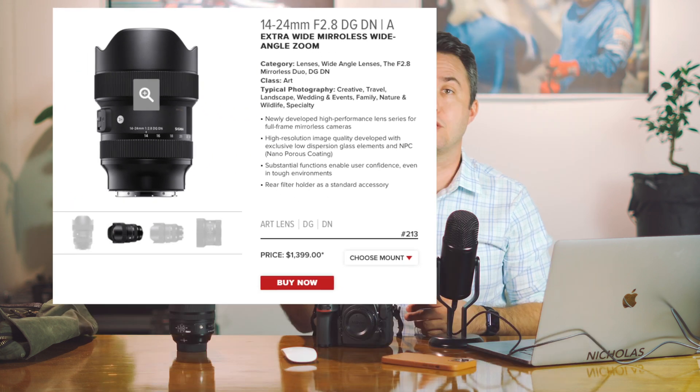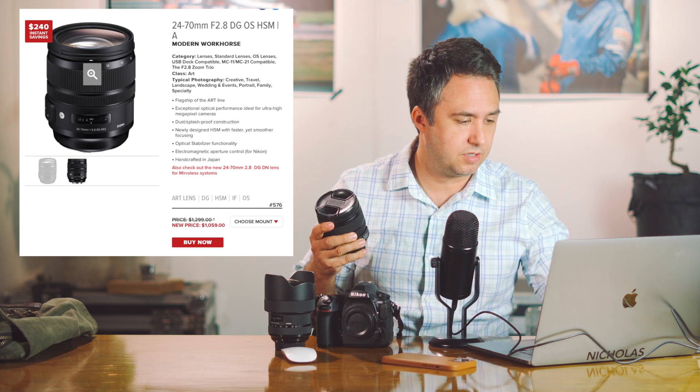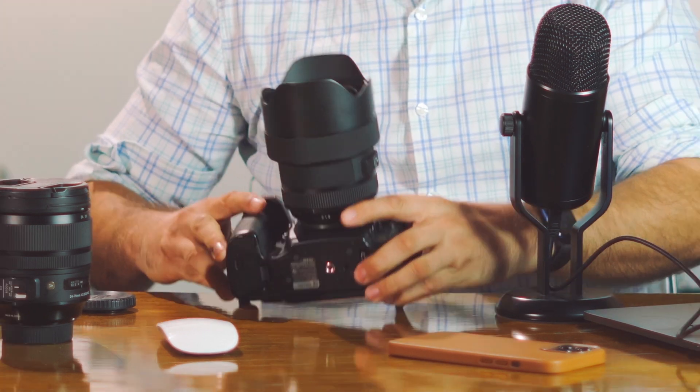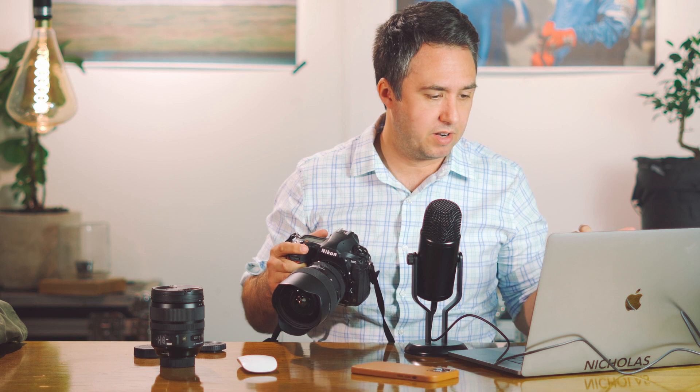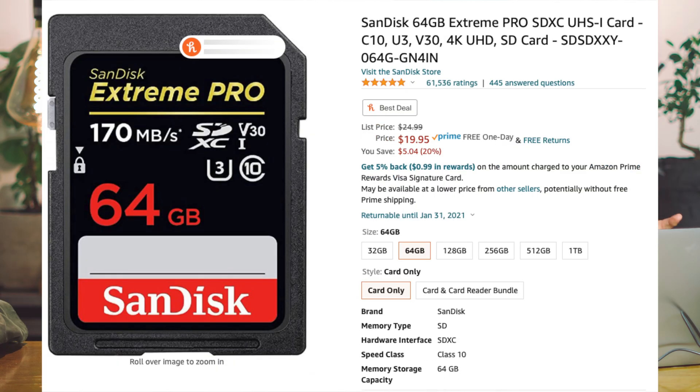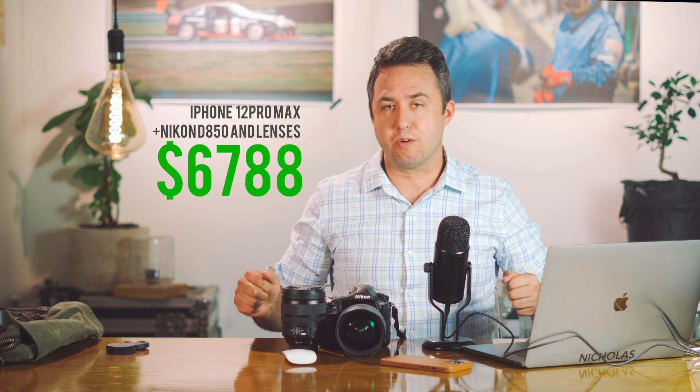Out of the box, the D850 can't take pictures at all — you need a lens. The wide 14-24mm from Sigma costs $1,399, and the 24-70mm also from Sigma is $1,059 — it's on sale. Now it can take pictures, but it can't save them. This thing doesn't have any onboard memory, so you need memory cards. The D850 has two memory card slots: a QXD and an SD card. The QXD card is $113 and the SD card is $19. So with a grand total of $6,788, now we're ready to take some pictures.